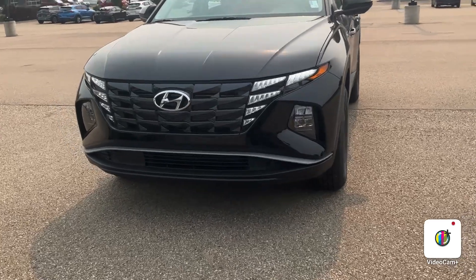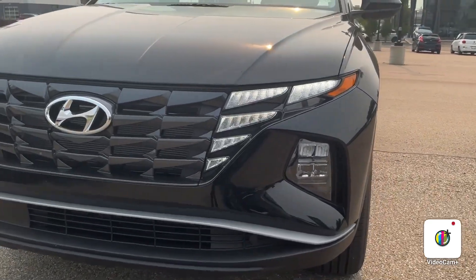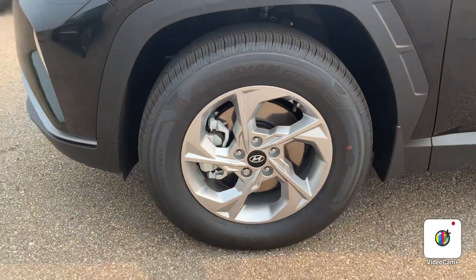Starting from the front, you can obviously see that the grille is stunning. You will have the daytime running lights that look very nice — these are going to be LEDs — and then you are going to get these 17-inch alloys as well.